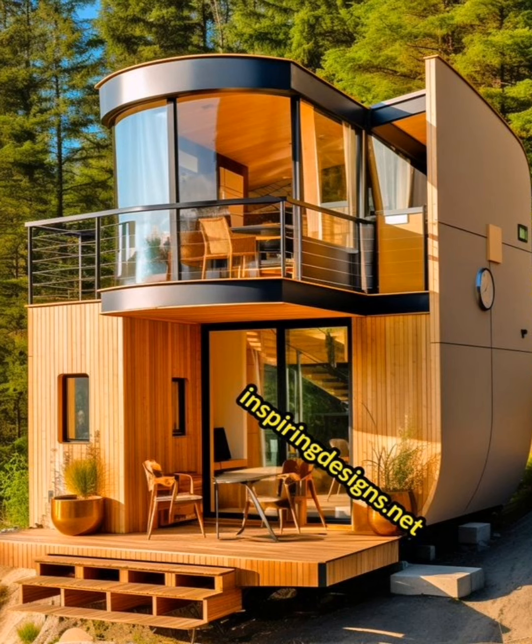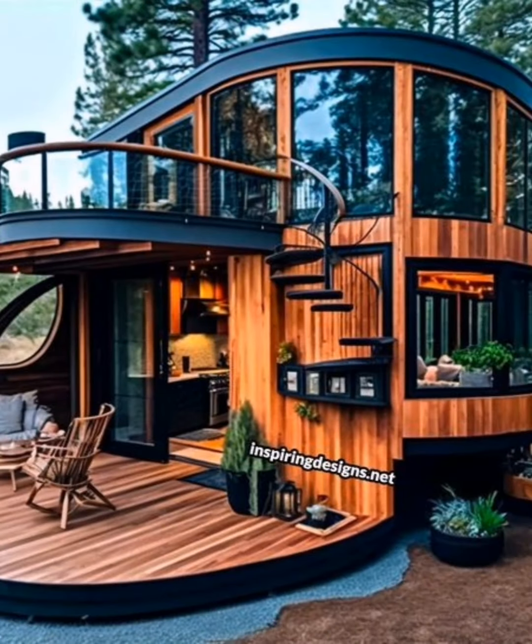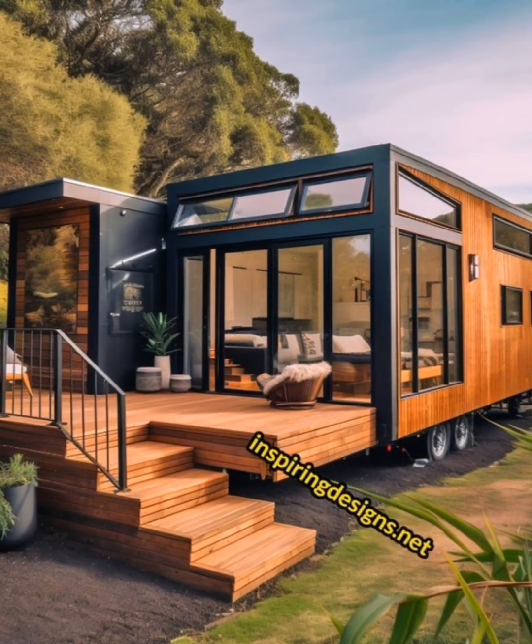Shipping container homes have the potential to transform the way we think about home design. The containers are transformed into cozy, efficient living spaces that are perfect for those looking to downsize or live a more minimalist lifestyle. Since they are not built on a trailer with wheels, these are best when you have a permanent location, although they can be moved if necessary.